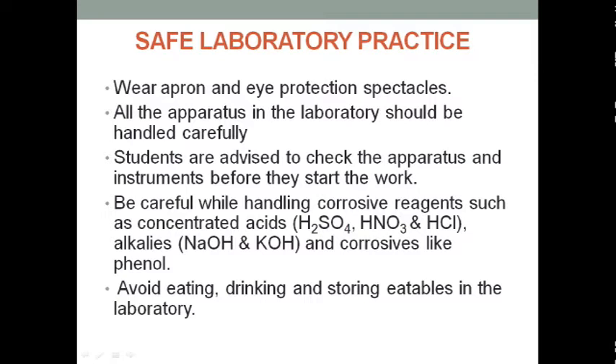Long hair must be tied up and shoes must completely cover the foot. Avoid eating, drinking, and storing eatables in the laboratory. Do not use glassware as a container for food.